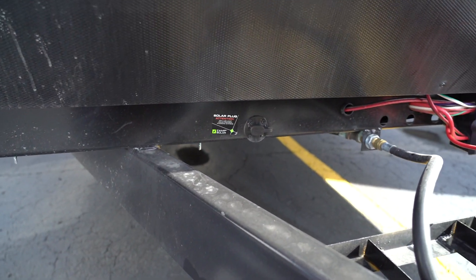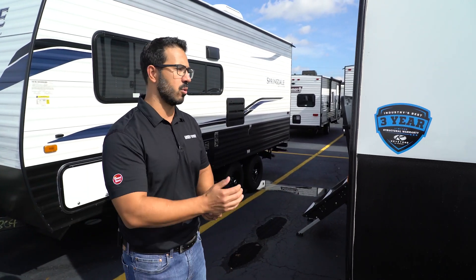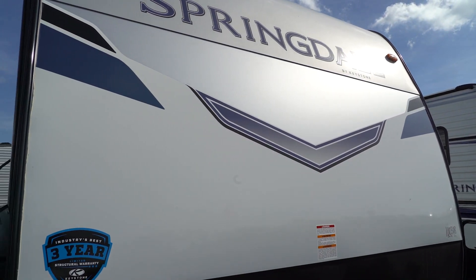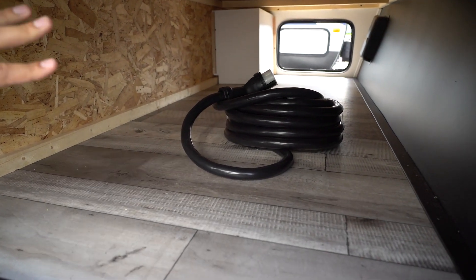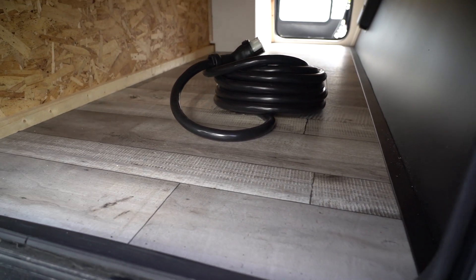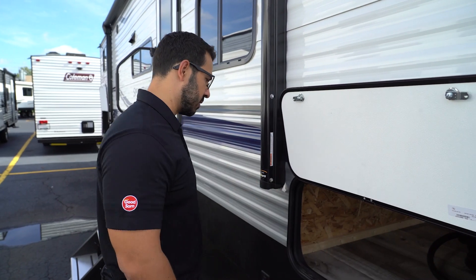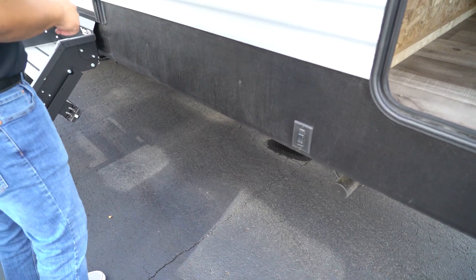The 200-watt solar panel on the roof is expandable, and there's also a port for Zamp portable solar panels if you already have them. The smooth aluminum front looks nice and is easier to clean than standard aluminum siding. The pass-through storage has a nice wide door for bigger items like grills and wider chairs, with an LED light inside. The stabilizer jacks are powered — this front control operates the front jacks, and there's a rear control for the rear.